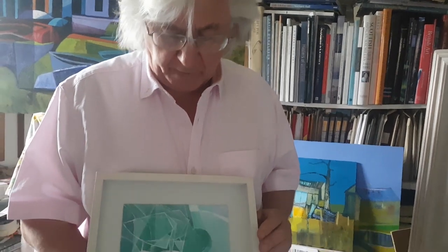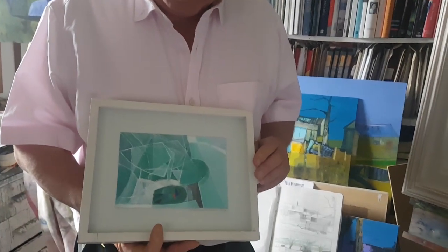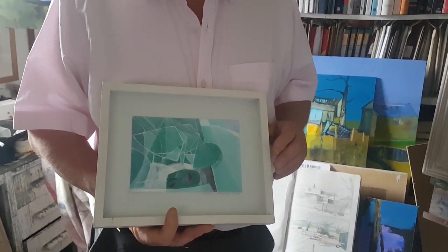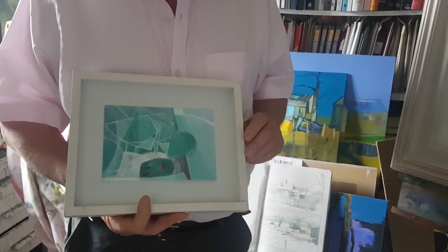I want to share with you one of my favourite paintings. This is a small painting by Willy Barnes Graham called Variations on a Theme, Splintered Ice. The theme that she's referring to was the Grindelwald Glacier, which she had visited almost 40 years earlier in 1949.